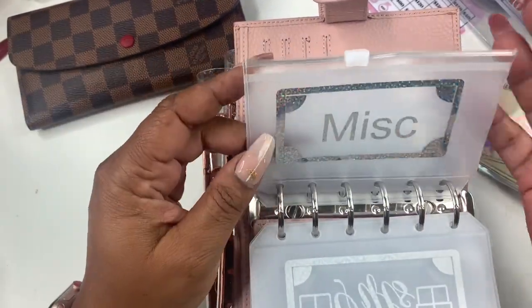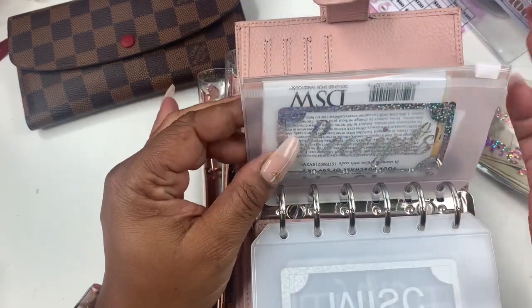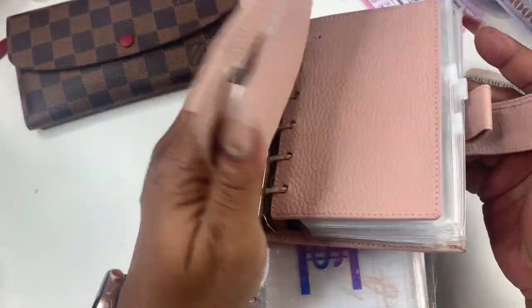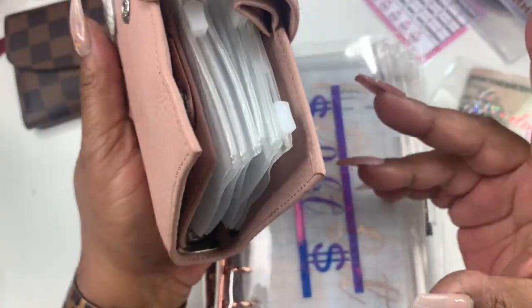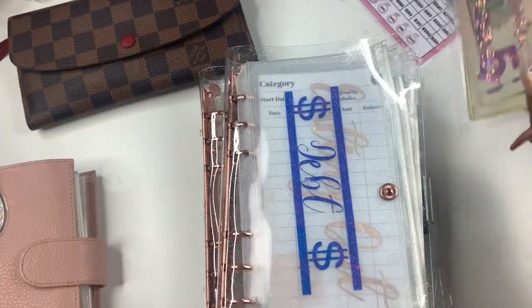Miscellaneous is just a me-envelope for now — I'll rename it later, just for anything unexpected that comes up. And then here is receipts. I'm going to fix her up later with some little sheets inside. I also want to take out the leftover from self-care — I got a pedicure this week and had $15 left.